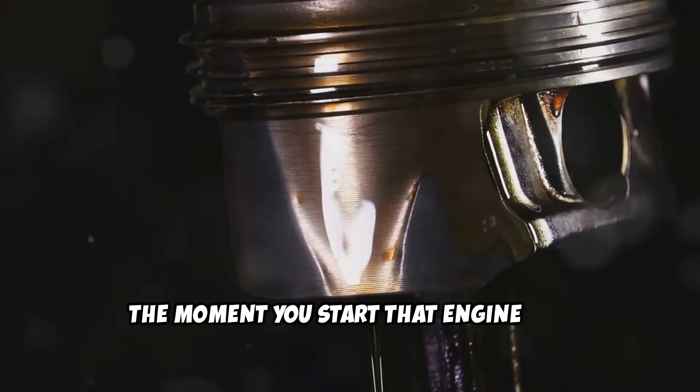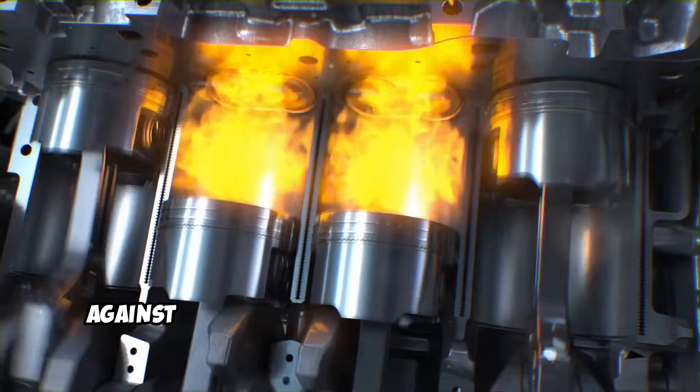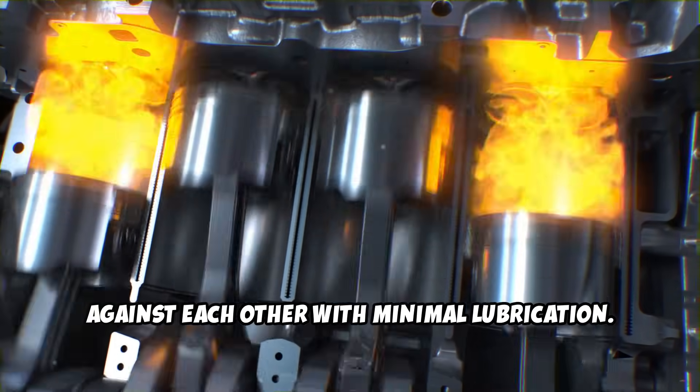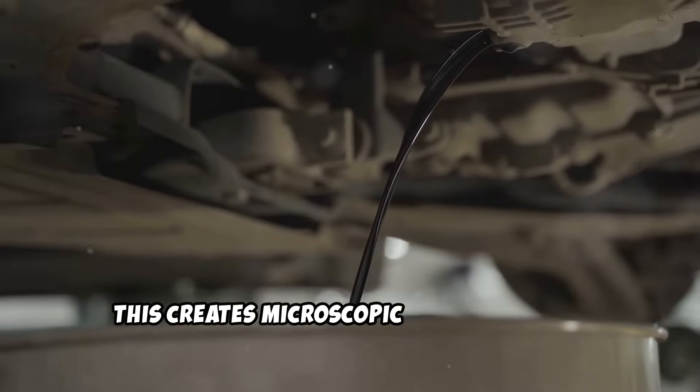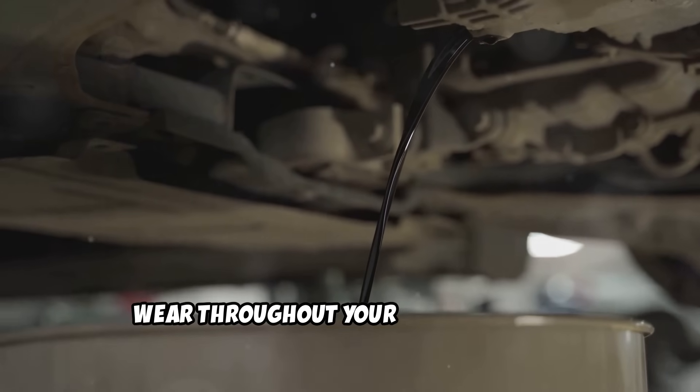The moment you start that engine and immediately drive off, these metal components are grinding against each other with minimal lubrication. This creates microscopic metal particles that contaminate your oil and accelerate wear throughout your entire engine.